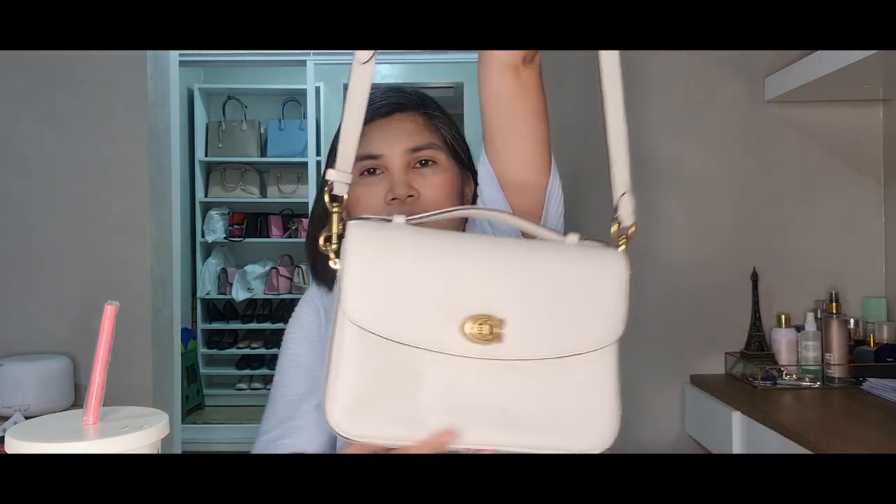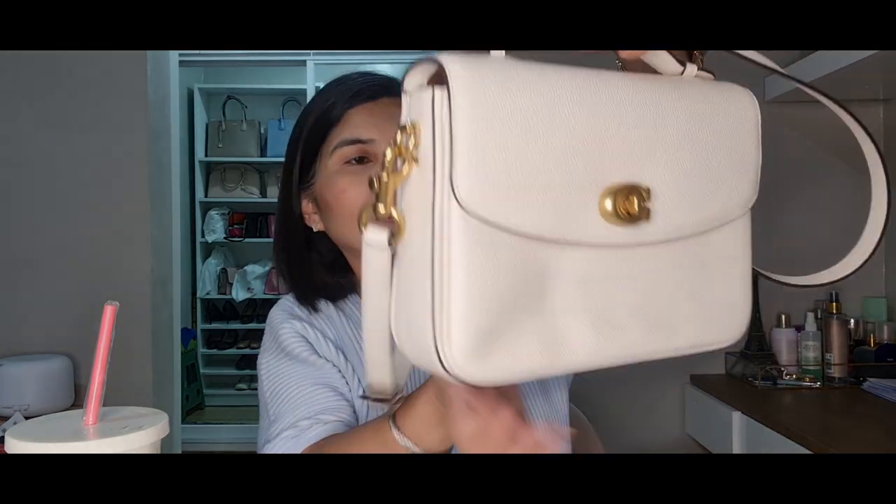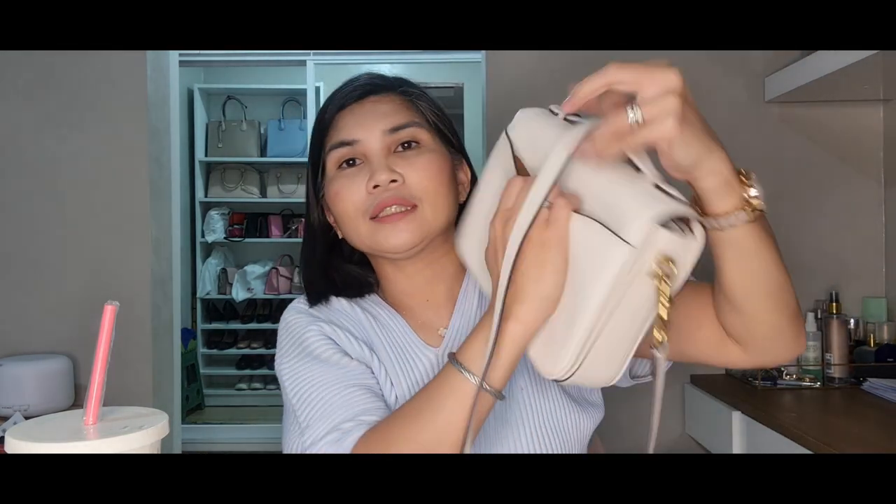This top handle is also very nice. It has an adjustable and removable strap. It also comes with a tag — and I know you can actually put your initials on it when you go to the Coach store. Oh my god, it is just so nice, so pretty. It also has a pocket here.